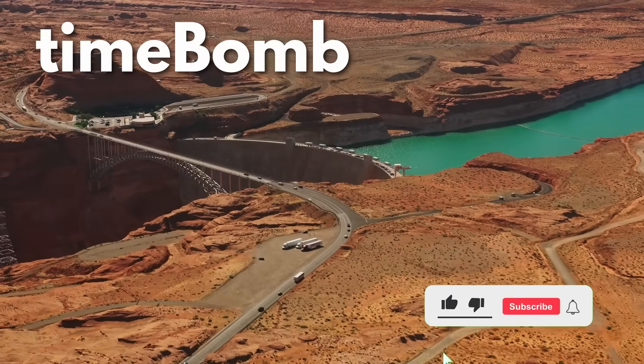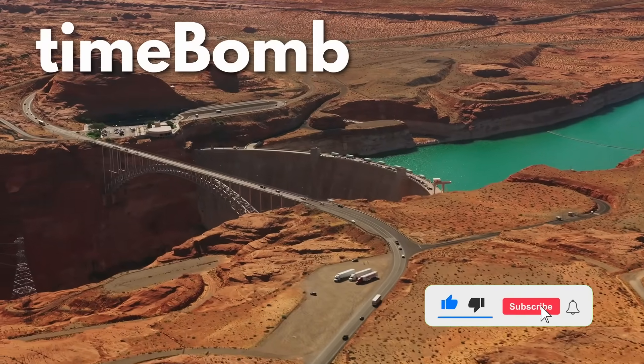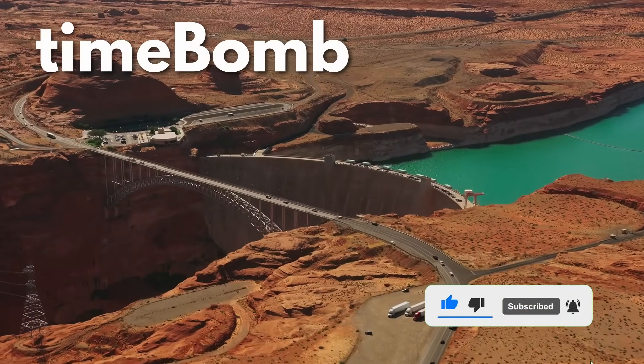Before we get started, please take a moment to like this video and subscribe to our channel. We really appreciate the support.